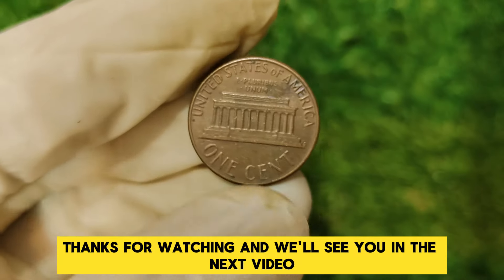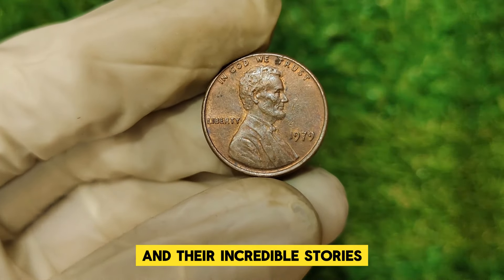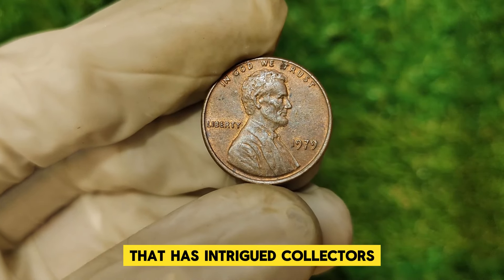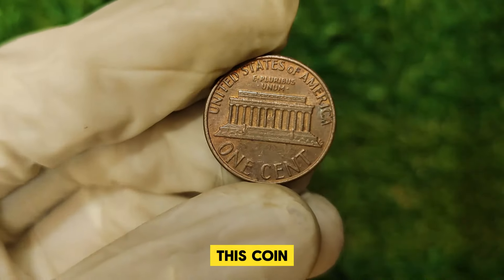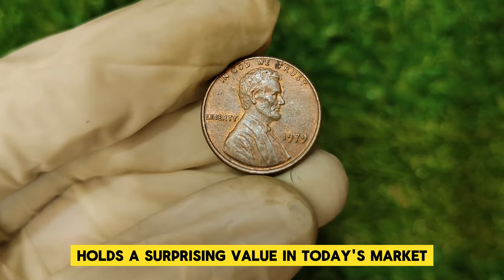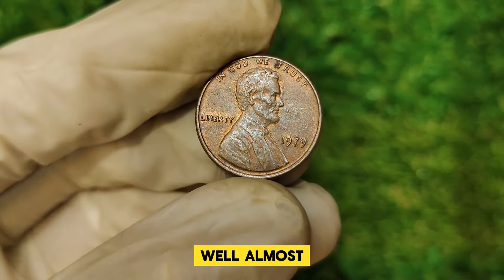Welcome back to our channel, where we dive into the world of rare coins and their incredible stories. Today we're turning our attention to a gem that has intrigued collectors and investors alike, the 1979 Abraham Lincoln one-cent penny. This coin, often overshadowed by its more famous counterparts, holds a surprising value in today's market. Let's explore why this penny is worth its weight in gold — well, almost.